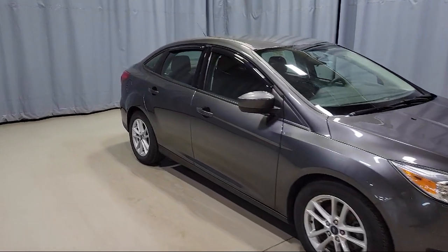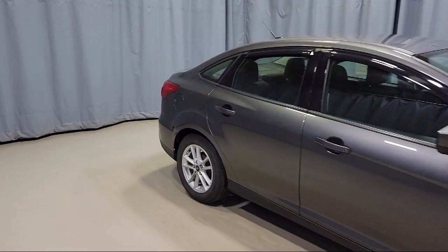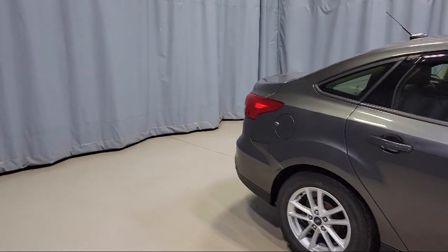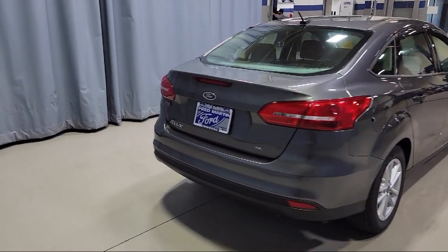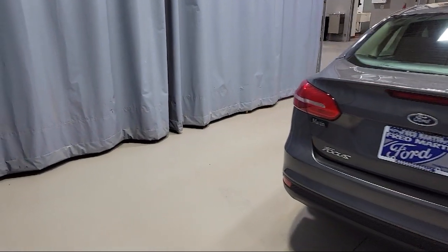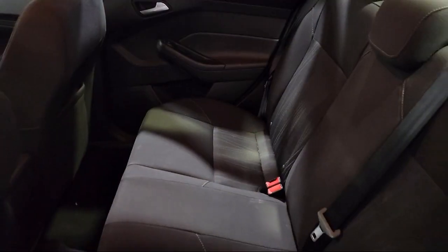Fully automatic headlights, alloy wheels, keyless entry, dual front side impact airbags, air conditioning, sync communications and entertainment system, and has less than 45,000 miles on the odometer.